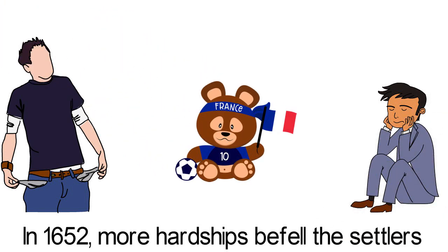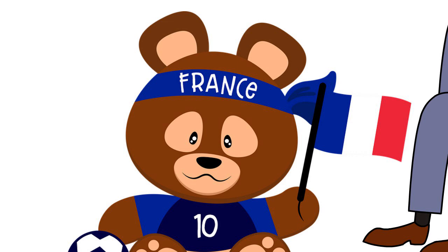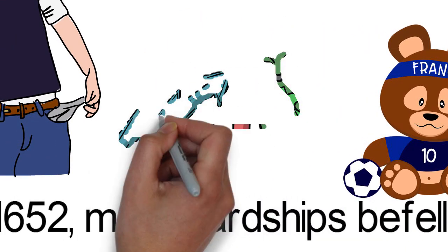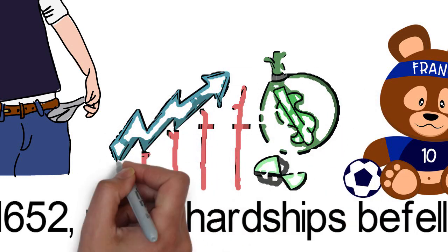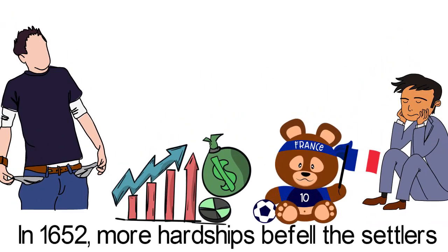The French then proceeded to take over the island in 1715 and changed the name to Isle de France, that is, Isle of France. France was more successful at managing the island. In fact, they did so well that it became one of the biggest economic powerhouses in the Indian Ocean region during that time.